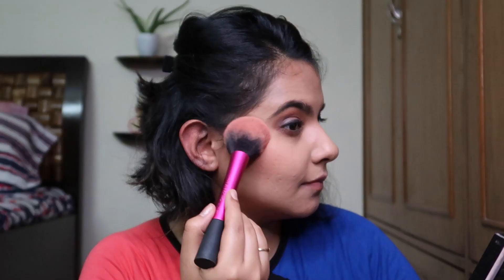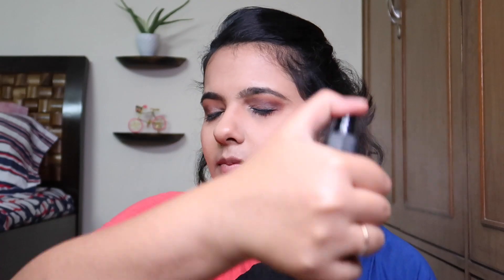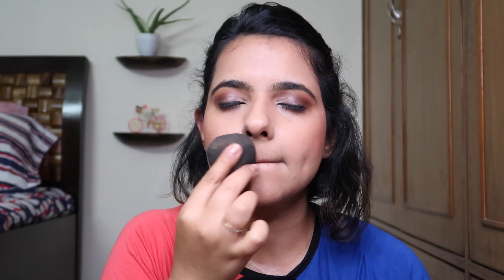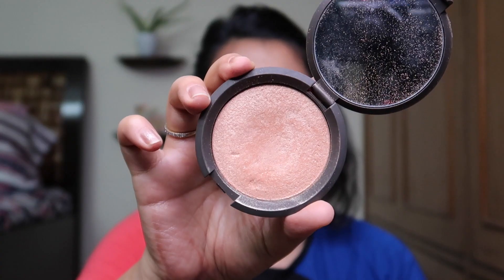Now we do something — we use this. This is watering. This is what we use to water plants, and this is what we're using to water our face. Again, this is a UFO — a miniaturized version of a UFO.